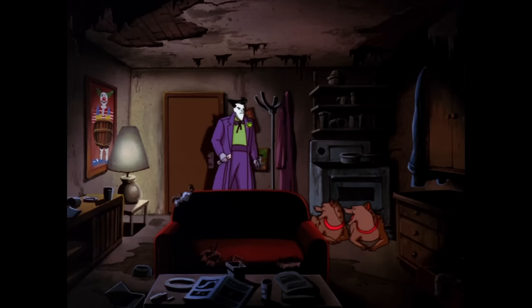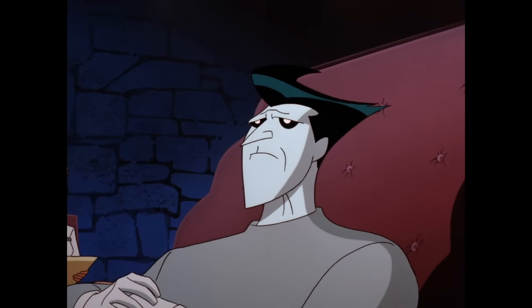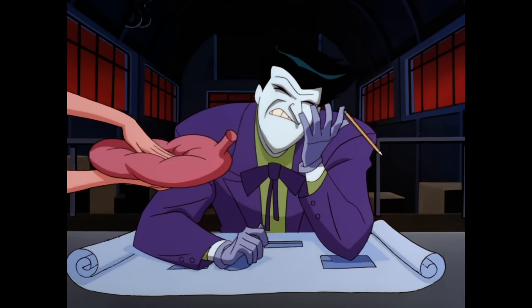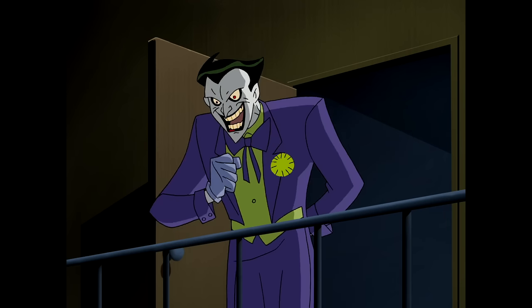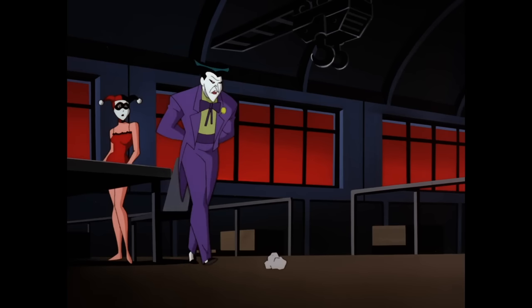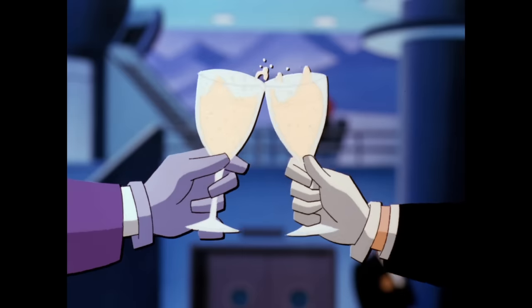Let me get this off my chest. I do not like the Joker's redesign from the New Batman Adventures. There, I said it. Now I know that's not exactly a hot take because the Joker's redesign was fairly controversial back in the day. There's a reason why his look was changed up again for Batman Beyond and Justice League. Having said that, what I want to do today is to try to analyse the thought process behind the design — essentially playing devil's advocate for the TNBA Joker.